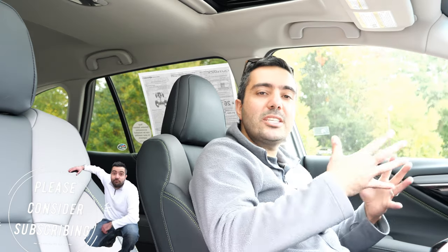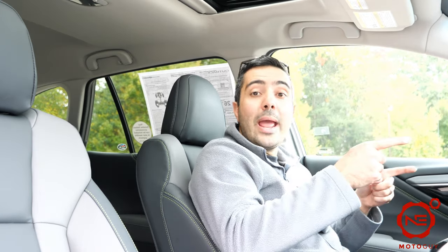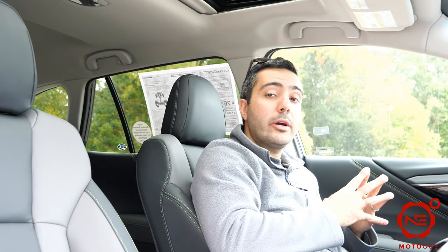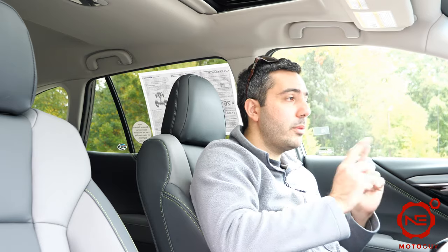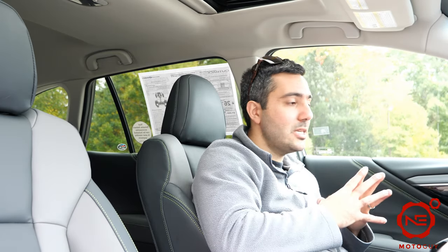In 2020 they revamped both the Outback and Legacy models. The XT version is the more sporty variant — you get a brand new motor up front. It is a 2.4 liter four-cylinder turbocharged motor coming straight from the Subaru Ascent, and in this platform the car is pushing 260 horsepower and 277 pound-feet of torque. That's a gain not only in horsepower but a huge bump in torque from the previous four-cylinder variant.